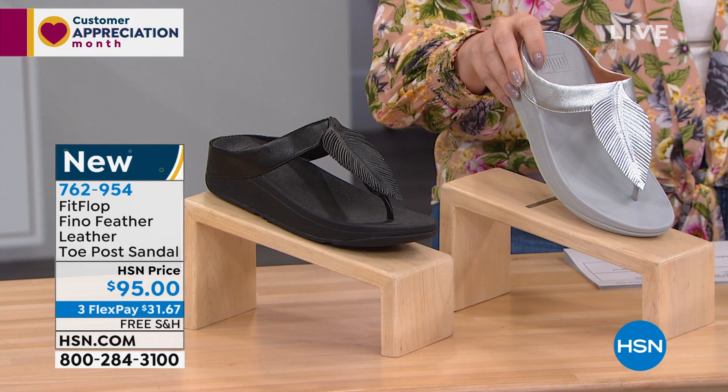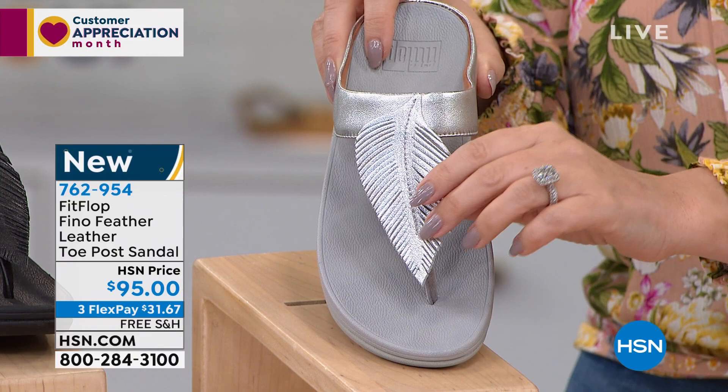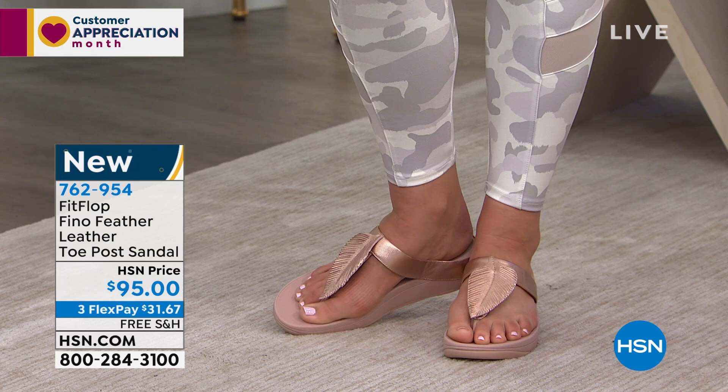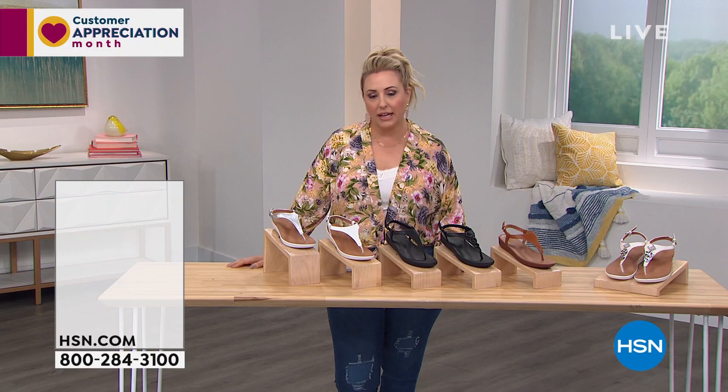Item number 762-954, $31.67. We are shipping these for free. If you would like to pick them up, this is brand new — that feather style. Whole sizes only, by the way, five through 11. When you've got whole sizes, do you size up or down? Size down. So wider than average toe box and you're going to have plenty of room. Size down if you're in between sizes.